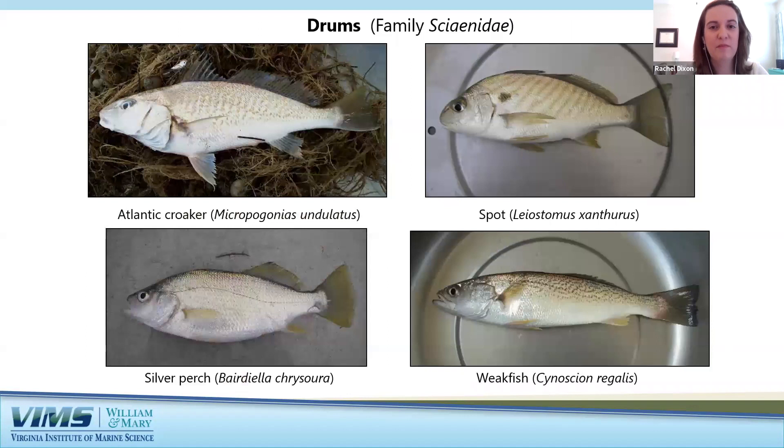The drums are probably my favorite family of fishes because they're all so diverse and unique. The Atlantic croaker, spot, silver perch, and weakfish are all within the top 10 caught in our trawl survey. They're frequently found in brackish waters, some in higher salinity areas, but can occasionally be found in fresher waters. Drums are usually small to medium-sized bottom-dwelling fishes that feed on invertebrates and occasionally other fish. The name 'drums' comes from their unique vocalizations — they move strong abdominal muscles attached to their air bladder, which acts as a resonating chamber amplifying the croaking or drumming sounds.